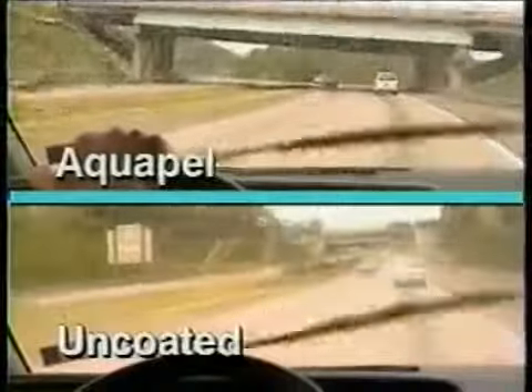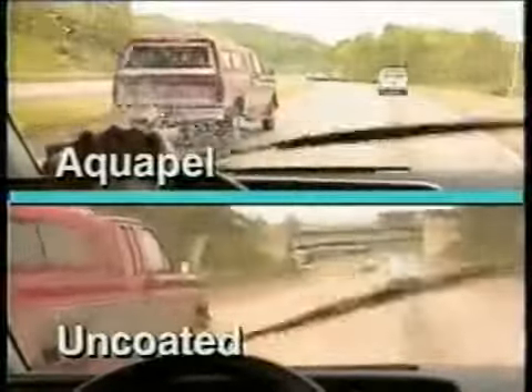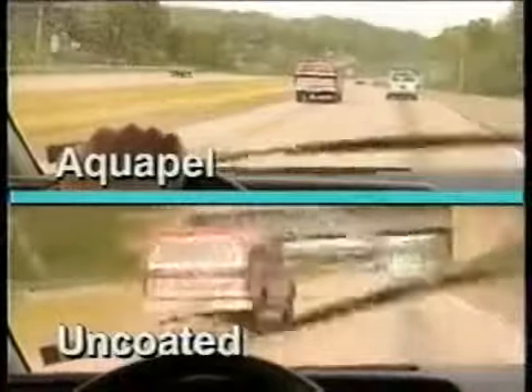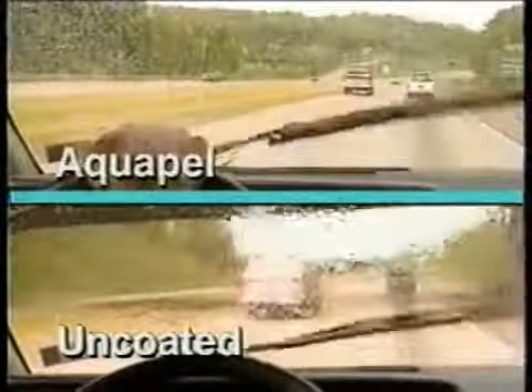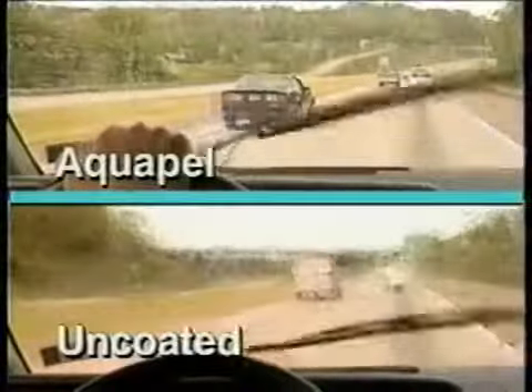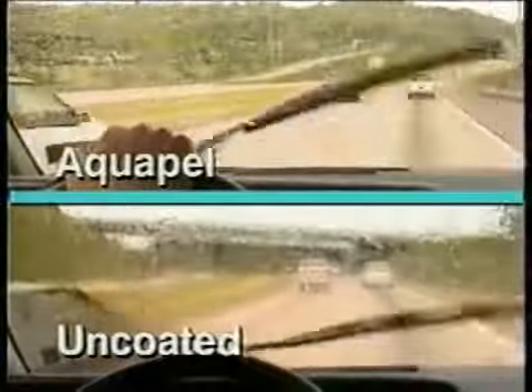Aquapel Glass Treatment was developed by PPG to improve a driver's vision in the rain. As you can see, water hitting the untreated windshield on the bottom flattens out to form a continuous film of varying thickness, making it difficult for the driver to see. Visibility through the Aquapel treated windshield on the top is by comparison very clear.